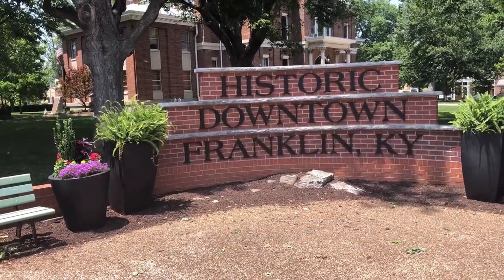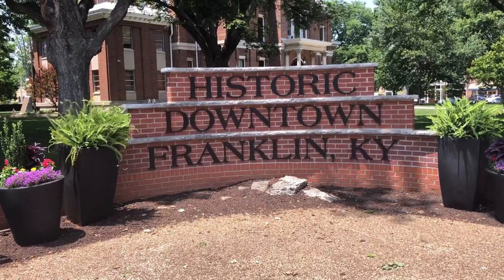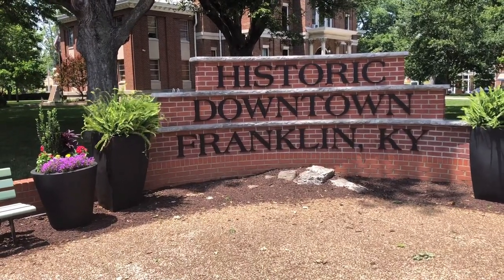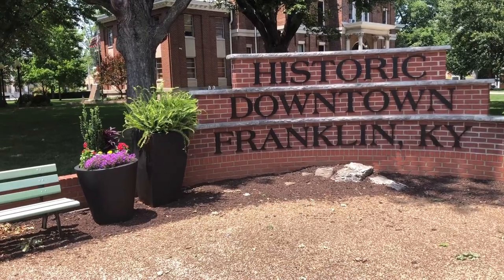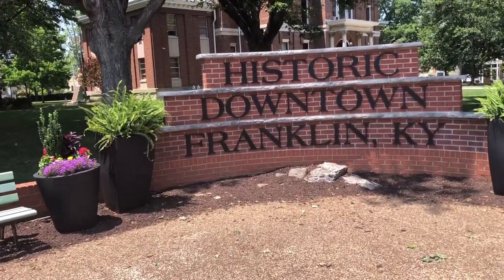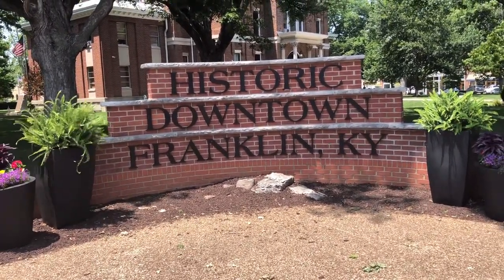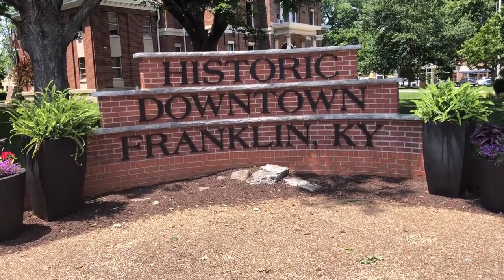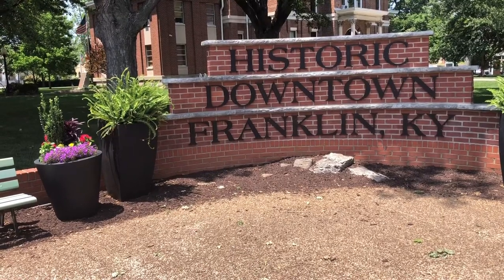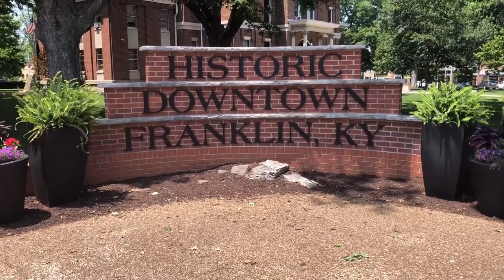Hello everyone and welcome back to Kentucky Garden Gal. This is Nancy and in this week's video I want to go around my little town where I live. This isn't my hometown but I have lived here for the last 30 years. It's a historic town in South Central Kentucky and I wanted to show you some of the beautiful flowers and pollinator gardens at churches, libraries, even the post office. The people who do this, mainly our local garden club and our renaissance committee, they do just an excellent job. We should always take the time to stop and smell the roses - if we see something beautiful, share it.